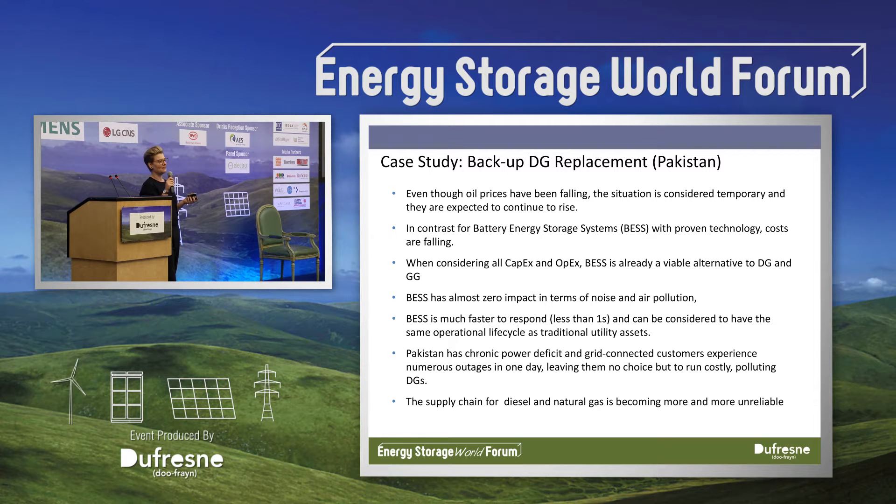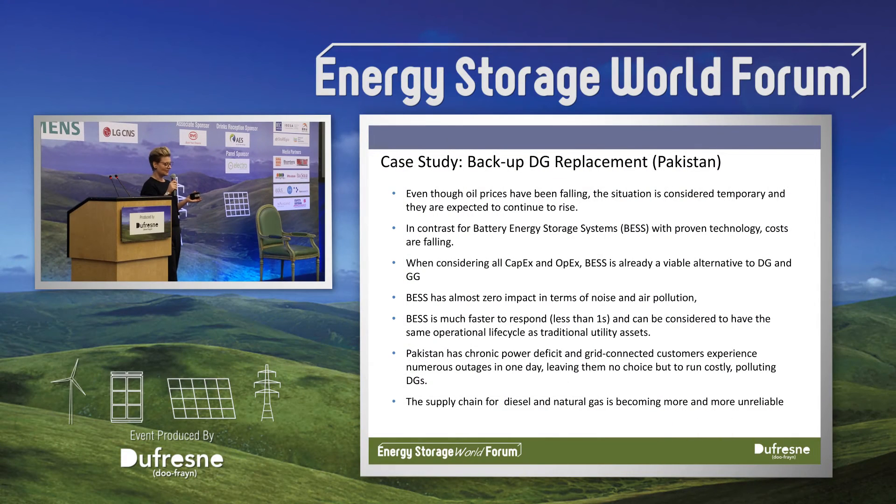These might seem like unlikely candidates — there are no subsidies in these countries and there's been no real strategic push for energy storage. But the problems that customers are facing are such that without energy storage there could be no alternative. One that I've been looking at recently involves several projects in Pakistan. Pakistan has chronic energy shortages and there is no service obligation on the utilities to provide 24/7 power.